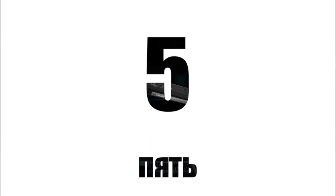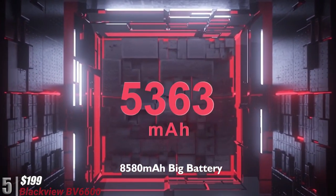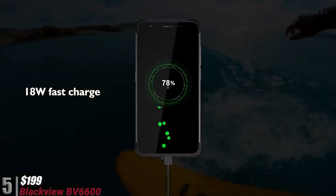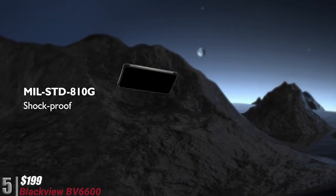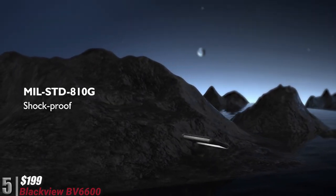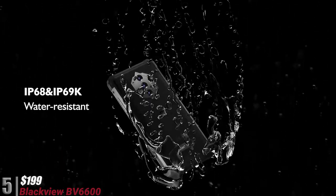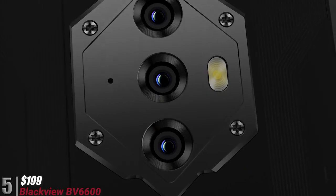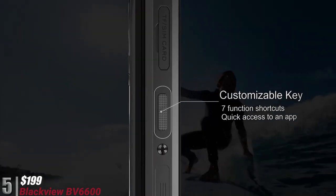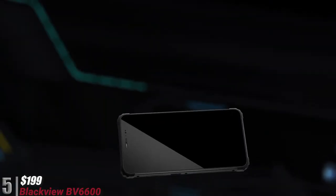At number five and $199, we have the Blackview BV6600. This isn't just a rugged phone — it's also got some good features while being in the budget category. For $199, it has a great processor, GPU, 6GB of DDR4 RAM, 4G connectivity, triple rear cameras, a front camera, fast charging, and lots more. It also has a fingerprint sensor, a tough chassis with military-grade certification, and a humongous 8580 mAh battery.